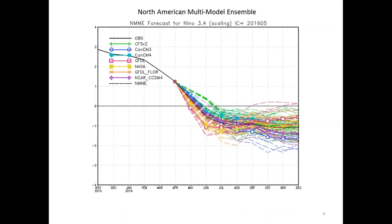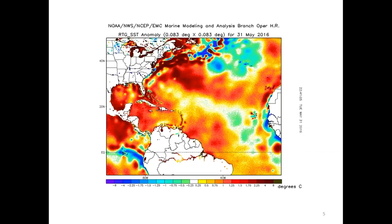The outlook is usually formed based on ENSO conditions. This is the latest forecast for the NIÑO 3.4 index from the North American multi-model ensemble. During the peak months of the hurricane season, all of the models are forecasting La Niña conditions, which usually means increased activity in the Atlantic. We have really warm sea surface temperature anomalies in the Gulf, Caribbean, and off the East Coast, with cooler than normal conditions in the North Atlantic.